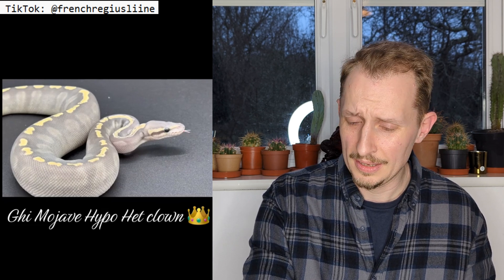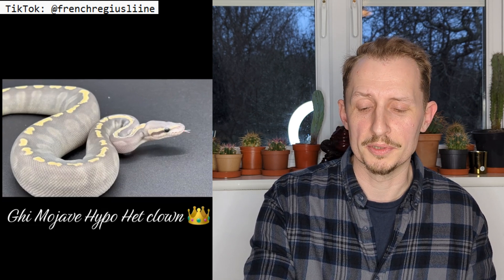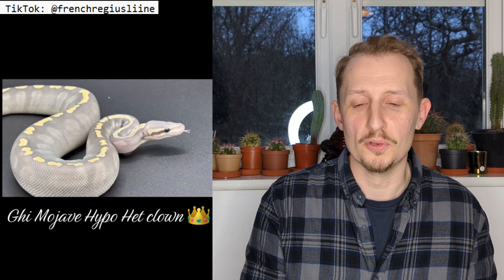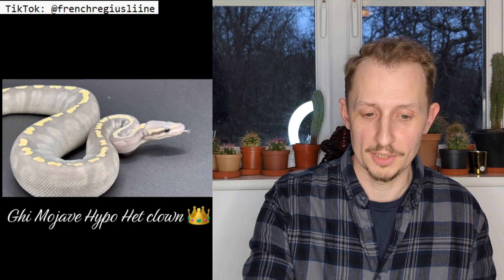That was a GHI Mojave Ghost ball python — ghost and hypo are the same thing, though hypo is what most people say. That's one of my favorite morphs. When that snake goes into shed and enters the blue phase it looks absolutely amazing — it really does look like a ghost.